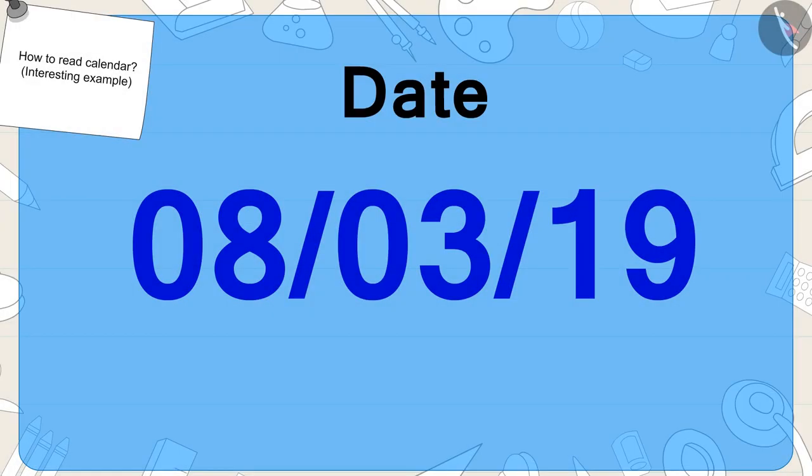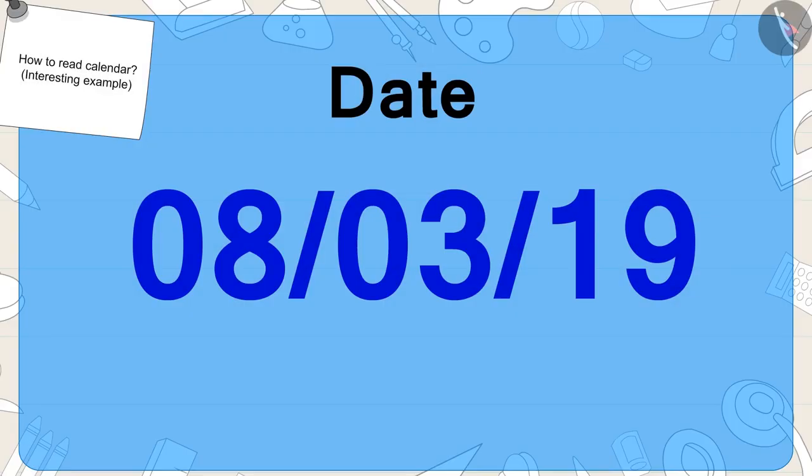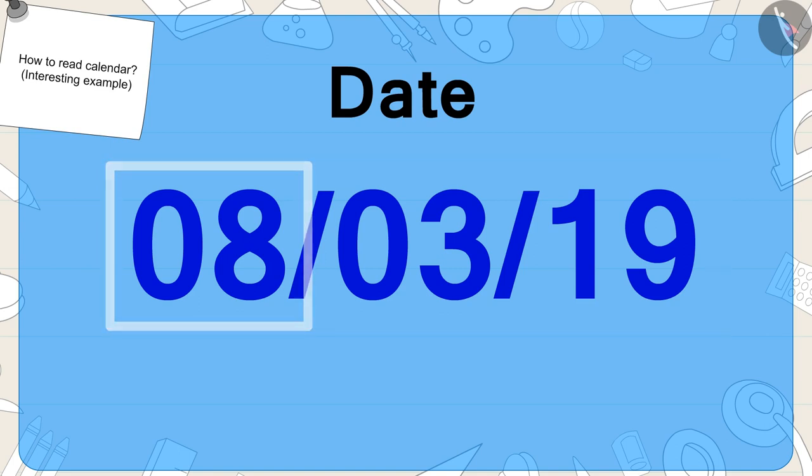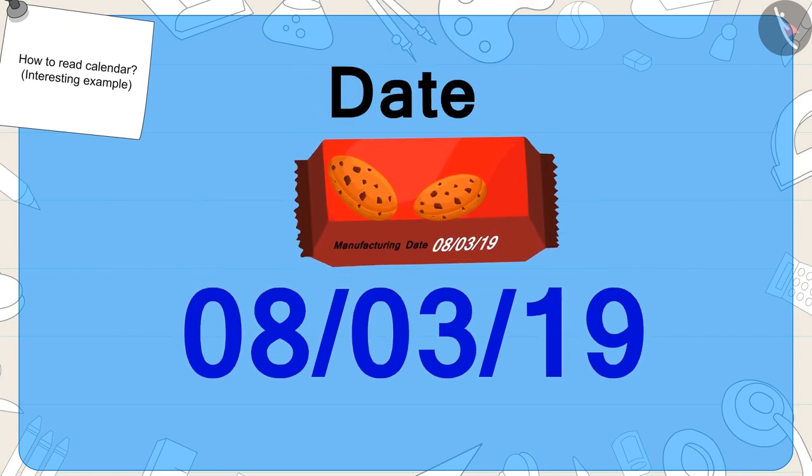Children, have you seen a date written like this on something? We can write any date in this way. These numbers indicate which date of the month it is. What date is mentioned on the packet of biscuits bought by Gulu? Exactly! Eight.